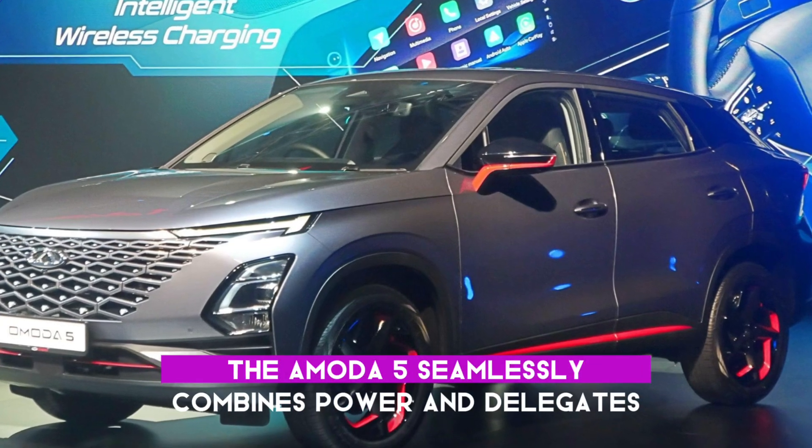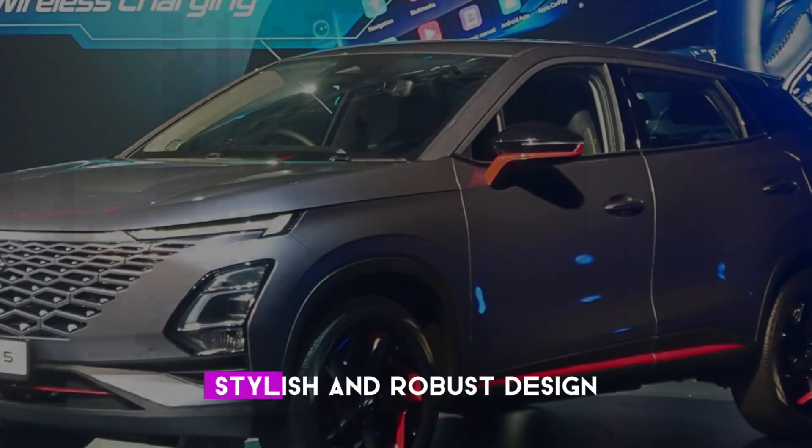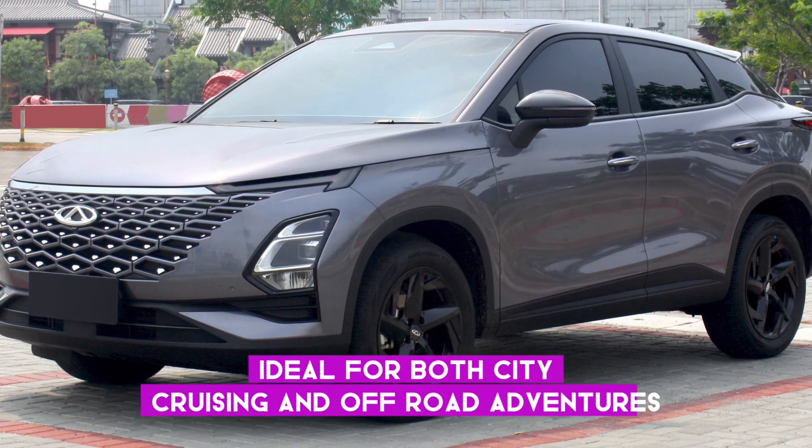The Omoda 5 seamlessly combines power and elegance, boasting a sleek, stylish, and robust design ideal for both city cruising and off-road adventures.